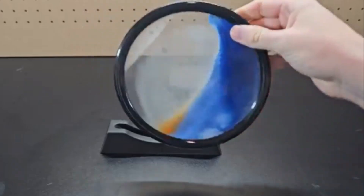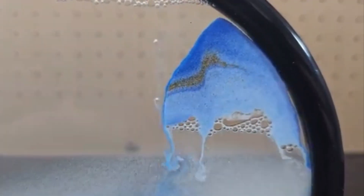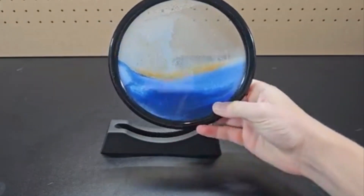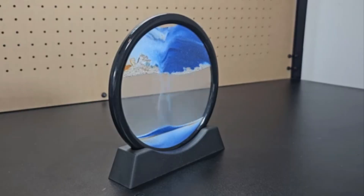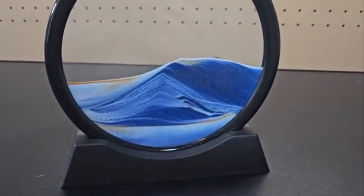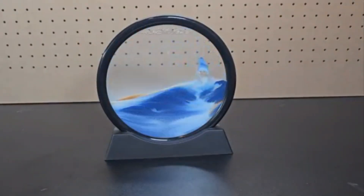6. Moving Sand Art Display. Moving sand art displays are captivating kinetic sculptures that use natural sands, crushed minerals, and synthetic materials. The sands fall through an air barrier, creating sedimentary mountains, valleys, and dunes. Different mineral densities ensure the sands don't mix while water permeates between grains. The result: ever-changing sandscapes that reflect light, evoke tranquility, and remind us of the dynamic forces of nature.